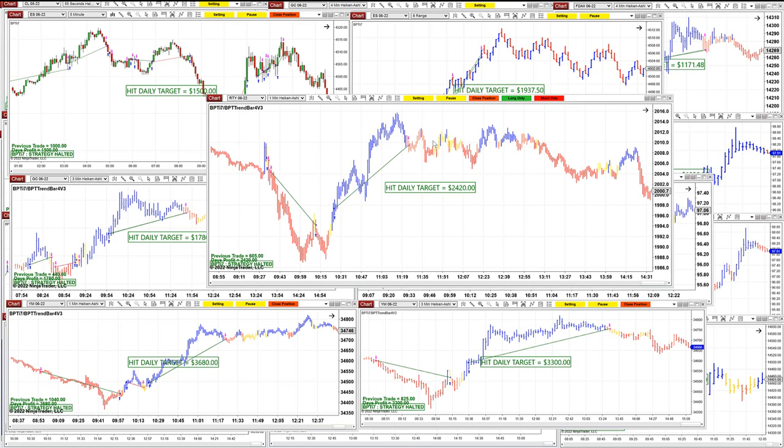We have some new templates we made, and to our traders we will share those new templates on Monday.